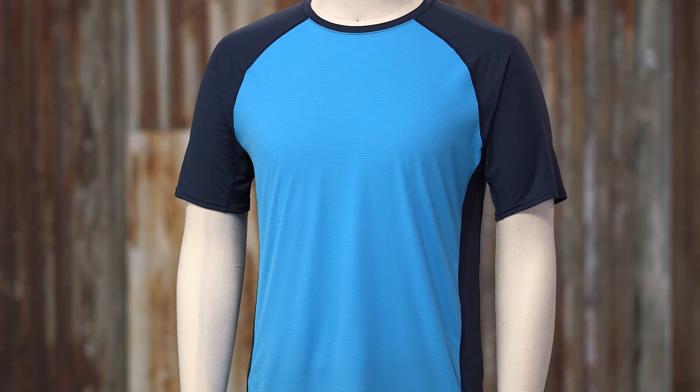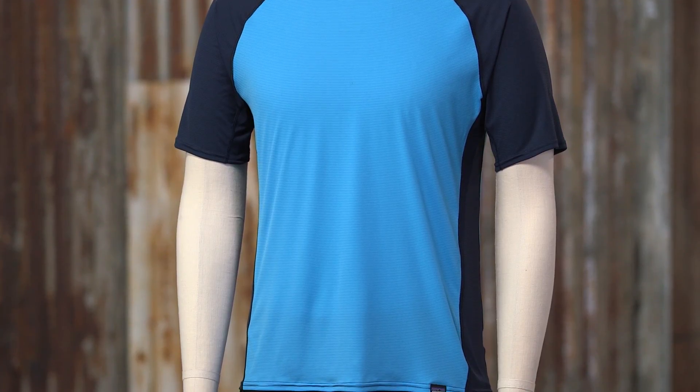Here we have the Men's Capilene Lightweight t-shirt. It's our lightest weight, best wicking, and fastest drying polyester base layer. This material is one of my favorites that I've developed while at Patagonia, and this shirt is my go-to for running and other hot weather pursuits.